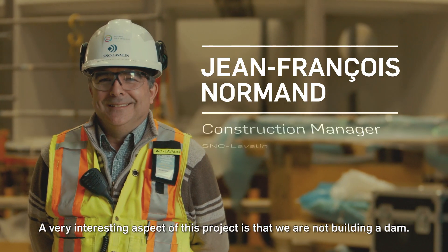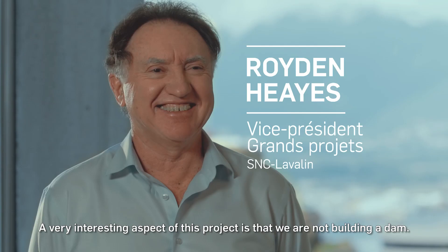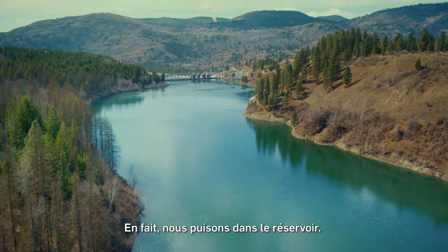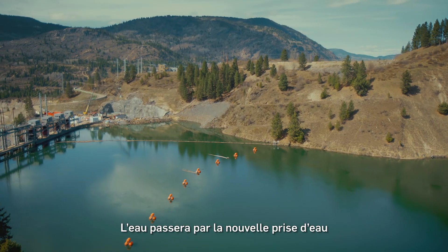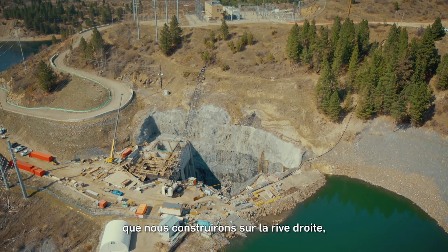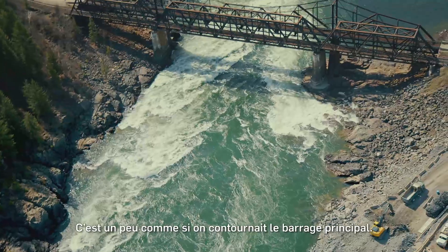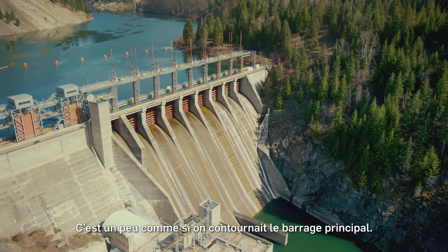What we do is we tap into the reservoir and we're building a new intake structure off on the right bank. It's like tunnels to a powerhouse, and then the water flows back into the river. So it's kind of like bypassing the main dam.